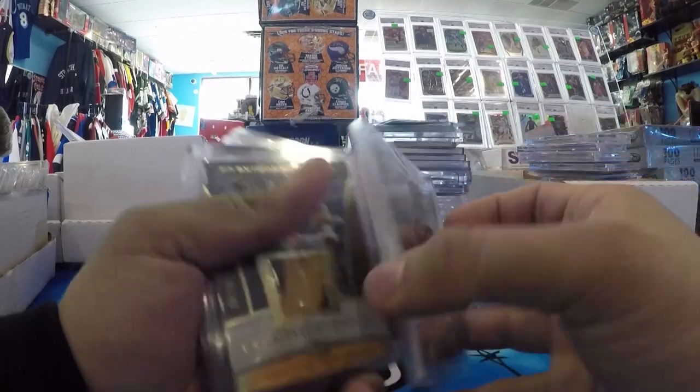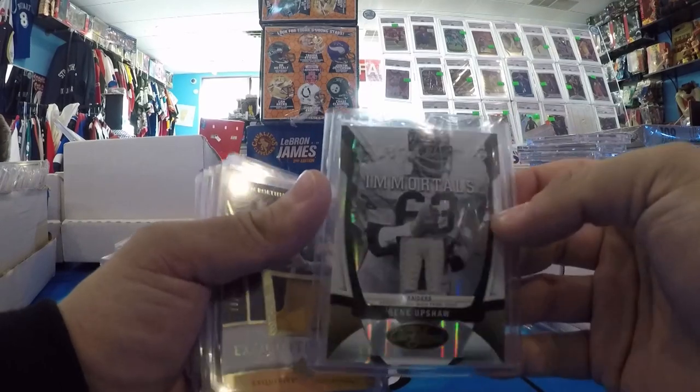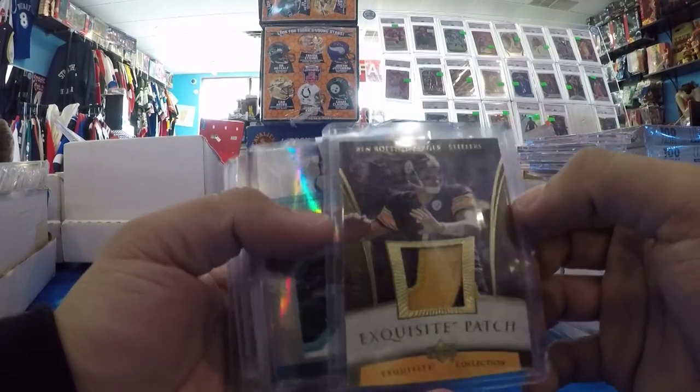Gene Upshaw — the Players Union guy — out of 16. Weird numbering, but another Game Use. Big Ben, Exquisite Game Use, out of 30.